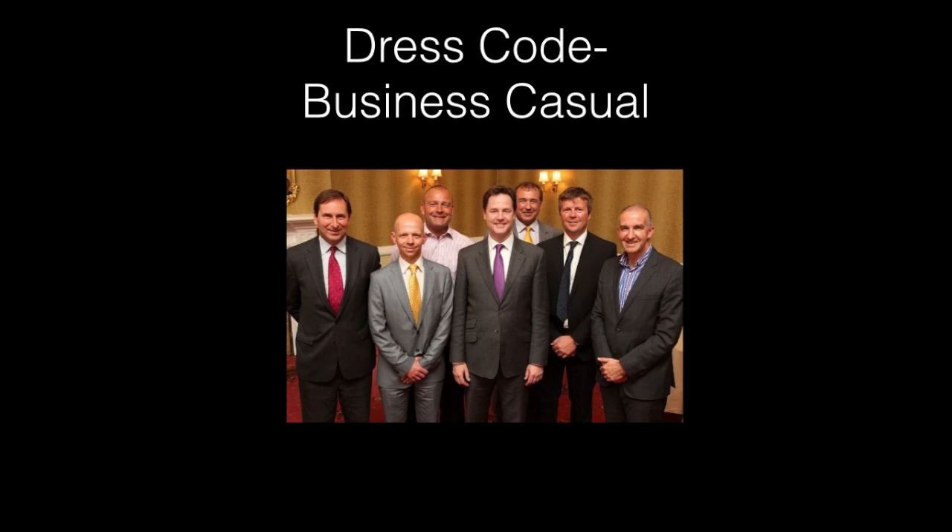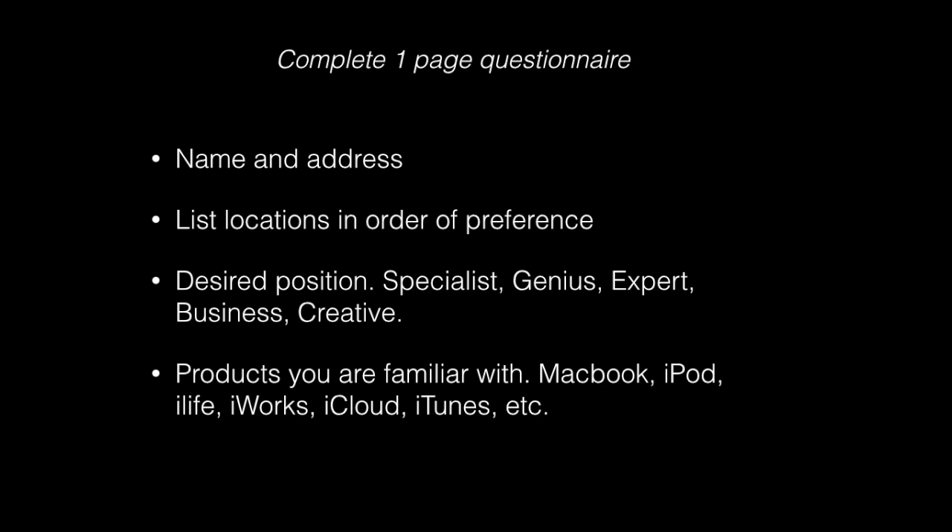As you walk up to the salon, a couple of Apple representatives outside check you in and give you a clipboard with a one-page questionnaire — so don't forget a pen. You fill in your name and address, list the locations you want to work at in order of preference, the desired position, and check off which Apple hardware and software products you're familiar with. It's a very straightforward questionnaire.